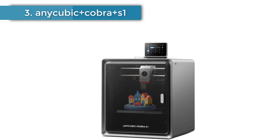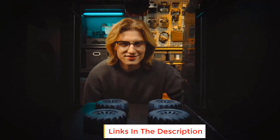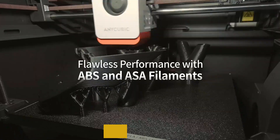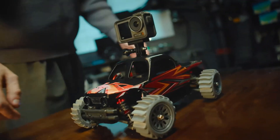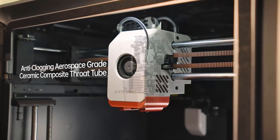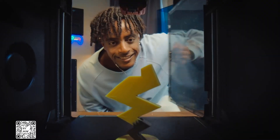Number 3: Anycubic Cobra Plus S1. High-speed and high-precision, with a travel speed of 600 mm/s and 20,000 mm/s² acceleration. The seamless integration of the ultra-stable Core XY construction, dual-motor drive, and Cobra OS system greatly minimizes vibrations during printing, enhancing the responsiveness and precision of the extruder, resulting in a smoother and more precise printing process. The Anycubic Cobra S1 features a full metal hot end capable of reaching a peak temperature of 320 degrees Celsius.